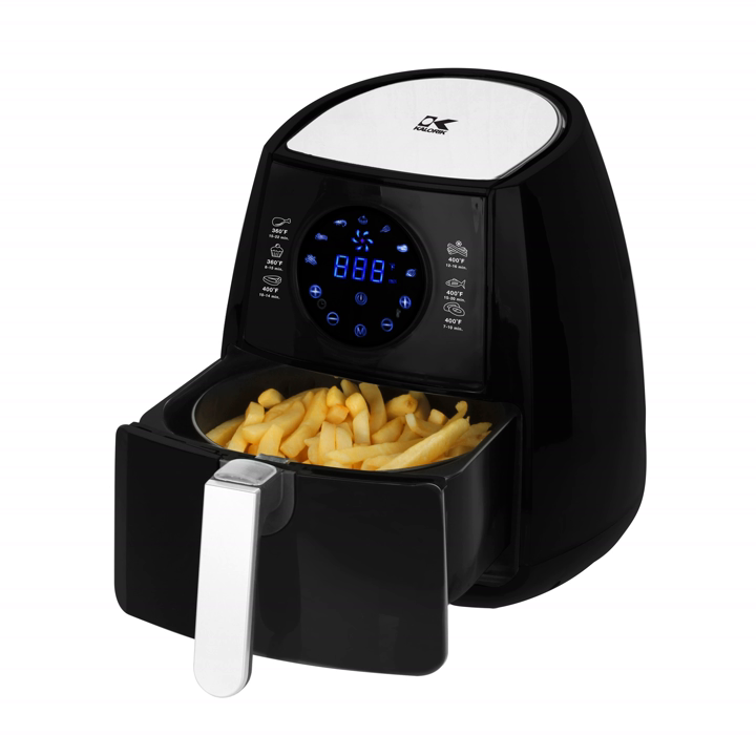Convection ovens and air fryers are similar in the way they cook food, but air fryers are generally smaller than convection ovens and give off less heat. Similar results can be achieved by using specialized air crisper trays and putting them in a convection oven.